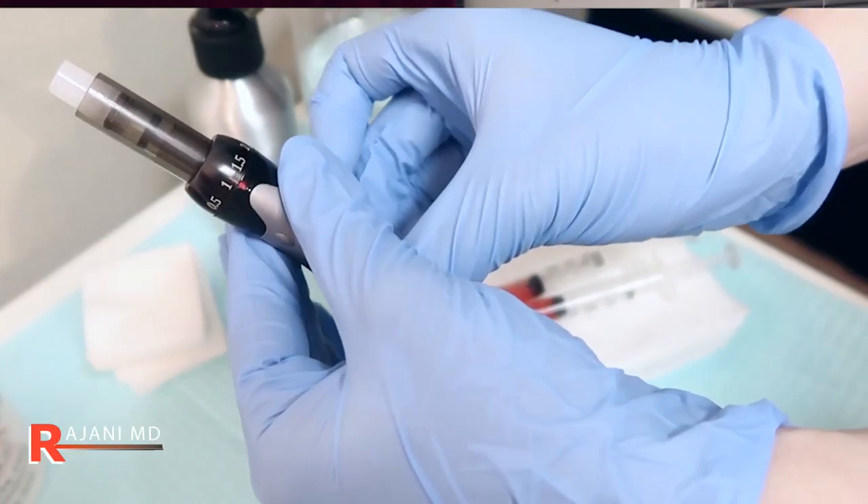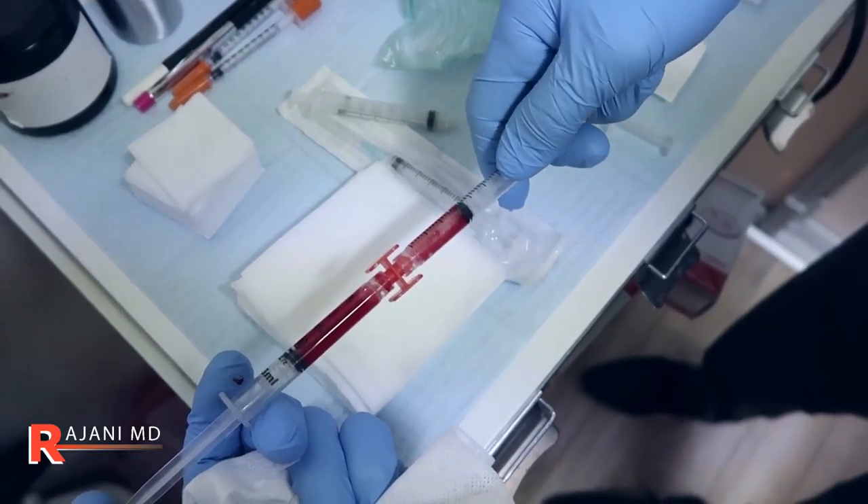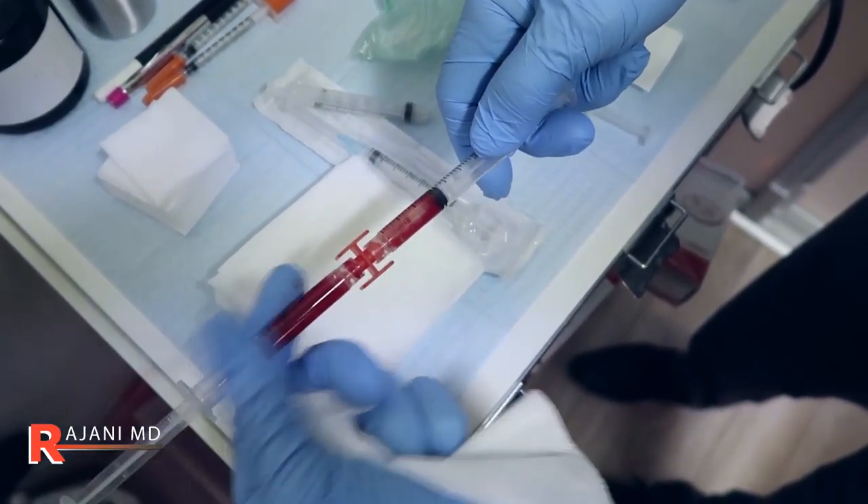Hi, I'm Dr. Ajani. Today I'm talking about our Plasma Glow Procedure. It involves the use of the Cosmo Pen and PRF, or Platelet Rich Fibrin, which I've talked about in one of our previous videos.